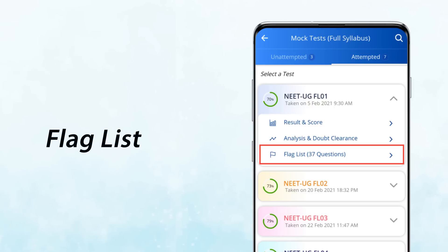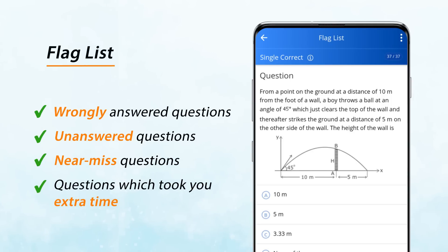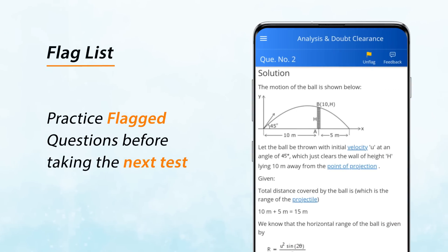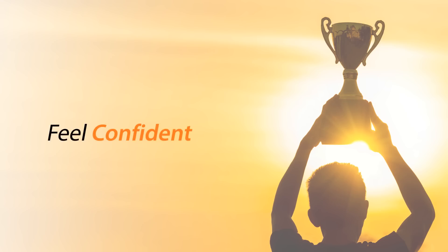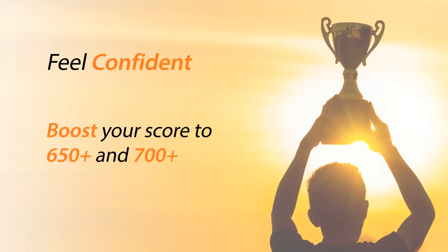We put a flag on all wrongly answered and unanswered questions in each test. You can add near-miss questions and questions which took you extra time to the flag list. You must practice these questions in the flag list before taking the next test. That is how you can not only feel confident that you score 600 plus or 650 plus marks, but also improve your accuracy and score to 650 plus and even 700 plus.